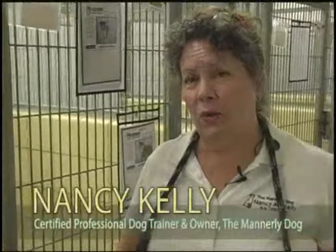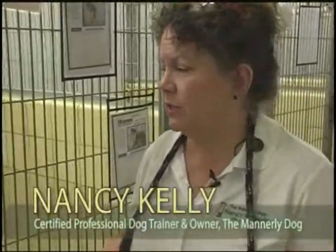I'm Nancy Kelly, and we're here to talk about low stress retrieval of a dog from a kennel in a shelter so that we can foster him and get him a home.